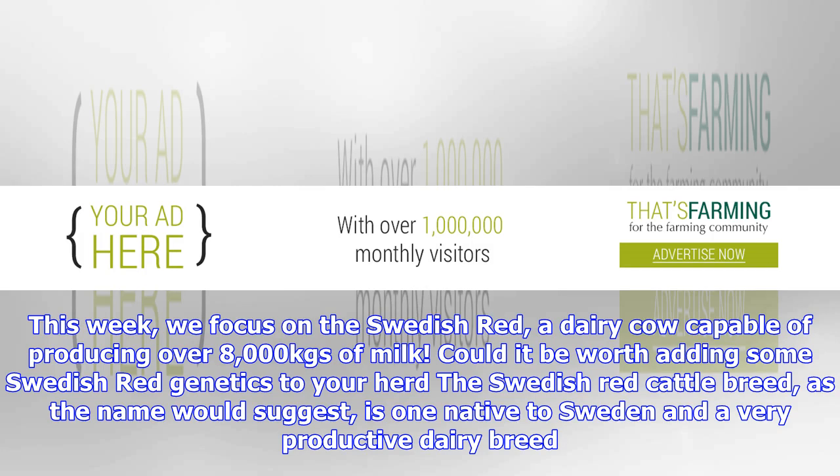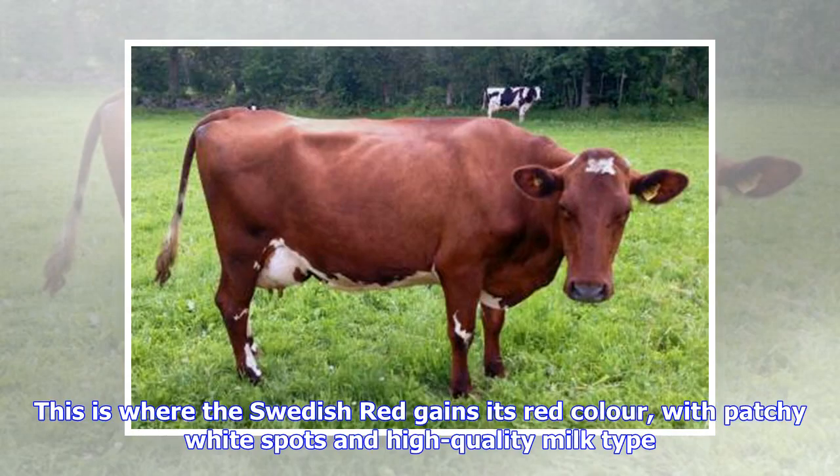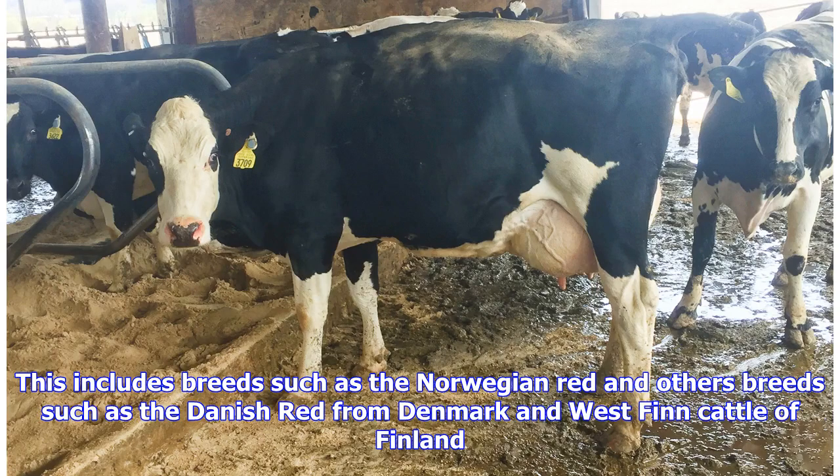The Swedish Red cattle breed, as the name would suggest, is one native to Sweden and a very productive dairy breed. This was due to the Swedish Red breed being developed using genetics from Scottish Ayrshire cattle and English milking shorthorn cattle, two highly productive dairy breeds. This is where the Swedish Red gains its red color, with patchy white spots and high-quality milk type. A joint breeding program which first began over 50 years ago has seen the incorporation of many other red-colored breeds into the genetic profile of the Swedish Red cow, including breeds such as the Norwegian Red, the Danish Red from Denmark, and the West Finn cattle of Finland.